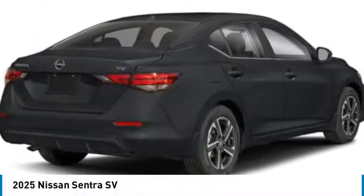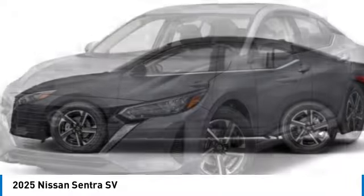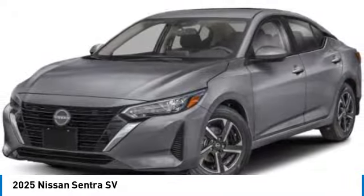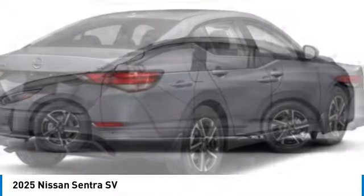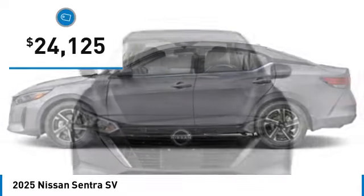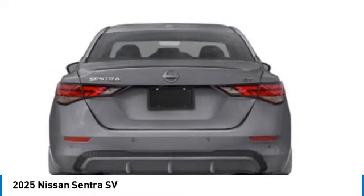Stop by and take a look at the 2025 Sentra with its spacious and versatile interior and stellar fuel efficiency. The Nissan Sentra is the obvious choice for anyone who wants to enjoy a stylish and comfortable ride, and is priced below $25,000. Here are some of this vehicle's great options.